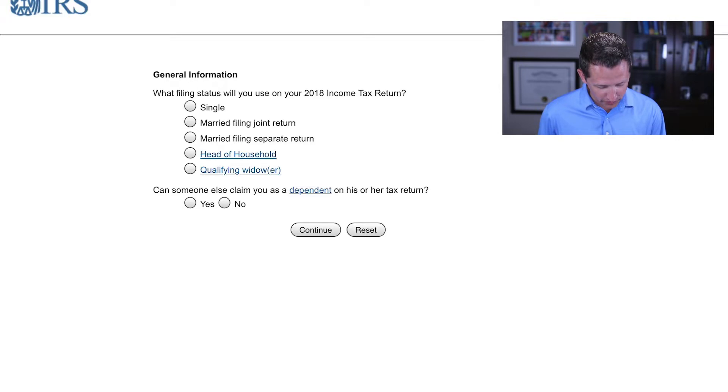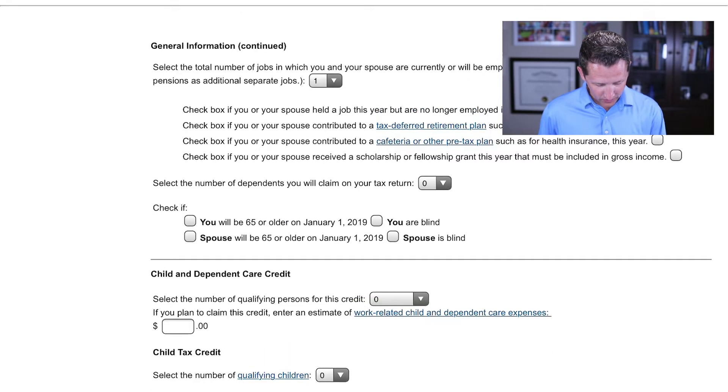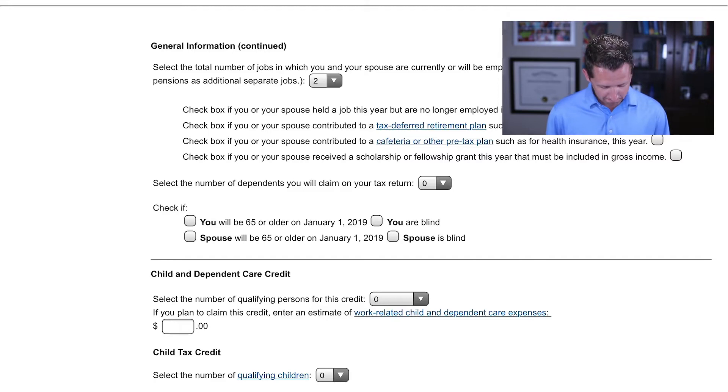Going through this, it's married filing jointly, no one else can claim you as a dependent. Click continue. We're going to change that first selection to two jobs. I'm not going to go over any 401k or IRA savings in this example, although it will affect how much you need to withhold — if that applies, go ahead and select it.